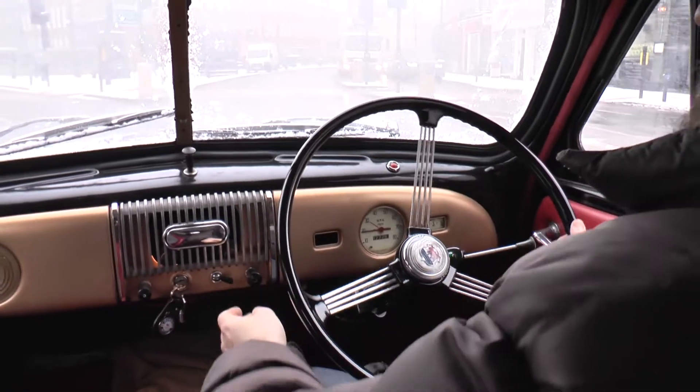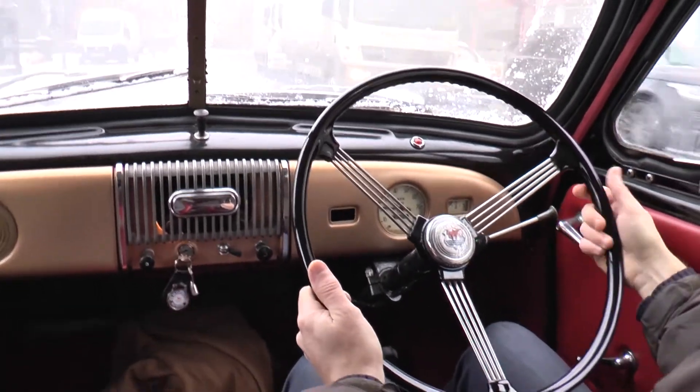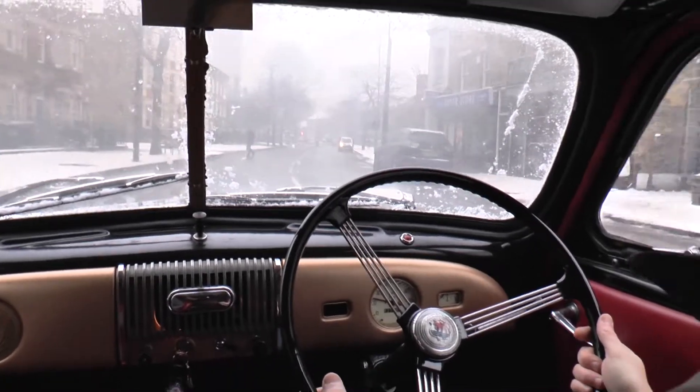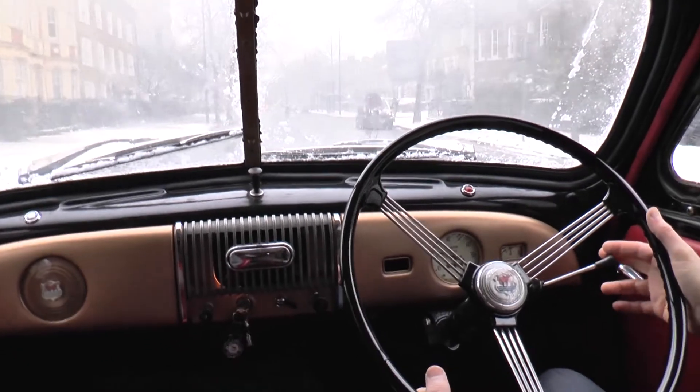This will do about 40 miles to a charge. When driving around London, your average journey is about 5 miles, so I charge this once a week and it costs me a pound to charge it. It's an ideal city car and the running costs are £50 a year.